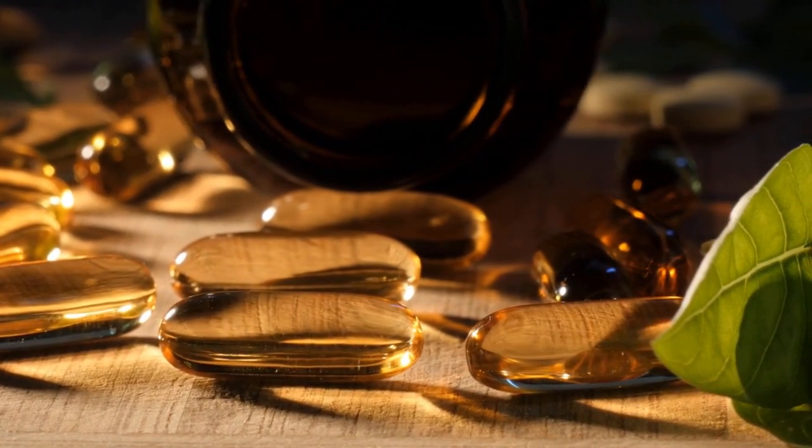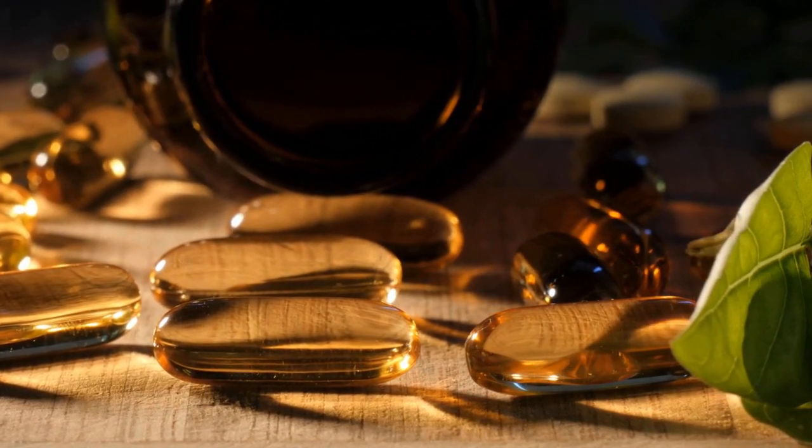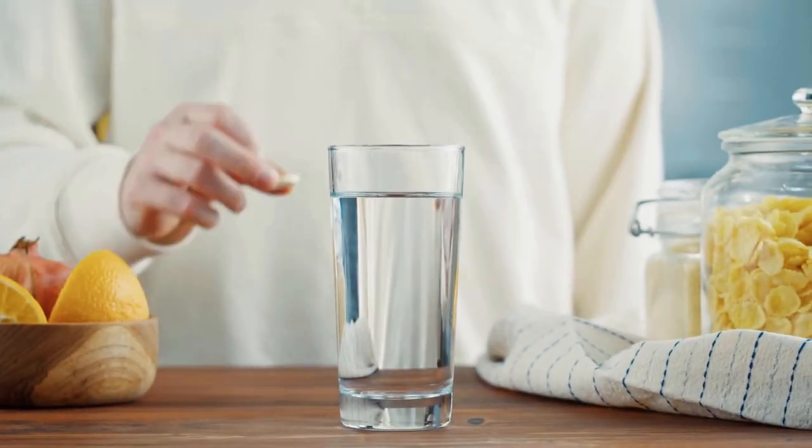Secondly, we have omega-3 fatty acids, commonly sourced from fish oil. These essential fats are vital for maintaining the health of the retina and can even help prevent dry eyes.